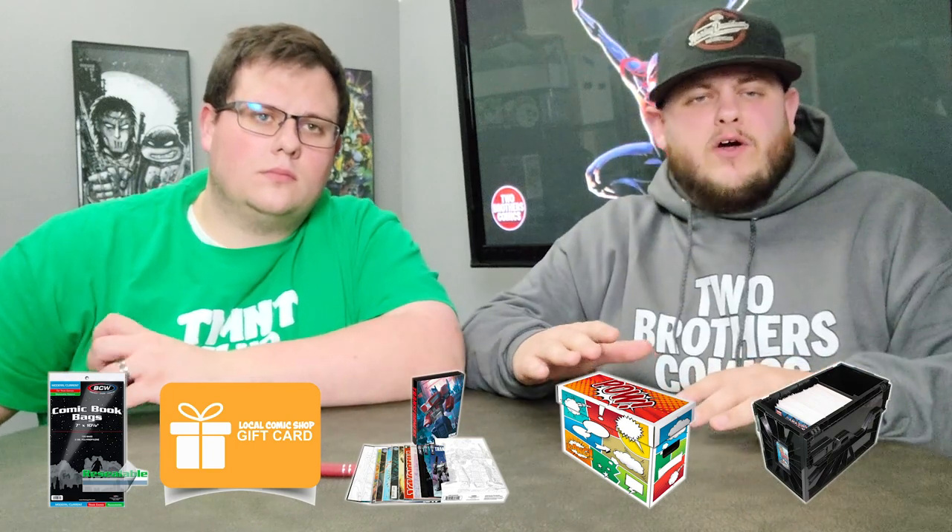If your significant other is a subscriber to Two Brothers Comics, you can check out the link below and go to our store to pick them up some Two Brothers Comics merch — like our awesome hoodies, t-shirts, tank tops, and stickers. All kinds of stuff in there, tons of different logos. You can even have them customized to which one of us they like most by having a hashtag on the back. Make sure you check out our merchandise in the link below, because if they're a fan of Two Bros, that's going to go a long way.